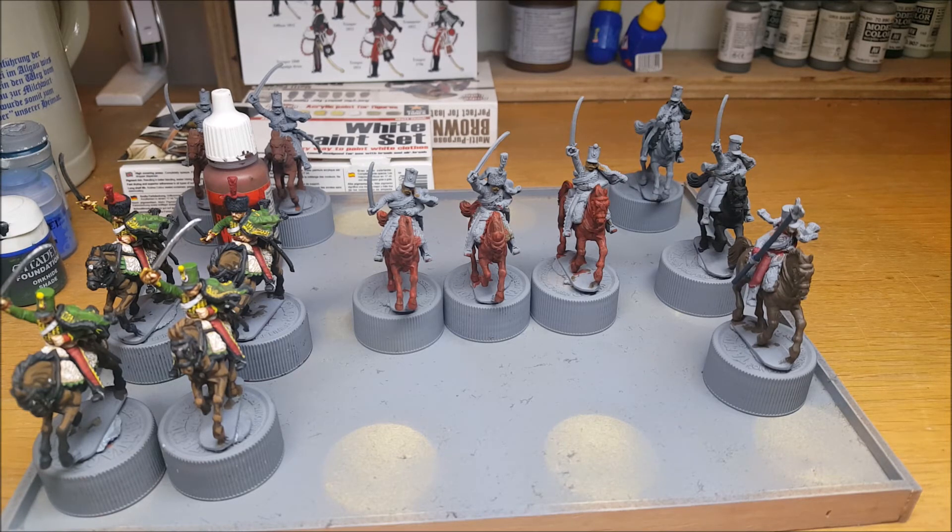By the end of the weekend, hopefully I'll have probably only the command left to do, or I'll be well over halfway. I'm quite enjoying this lot. I'm probably going to wrap up the shelves of shame with this unit, because I doubt I'll get much more than this done before Christmas. Quite pleased with the way it's gone.